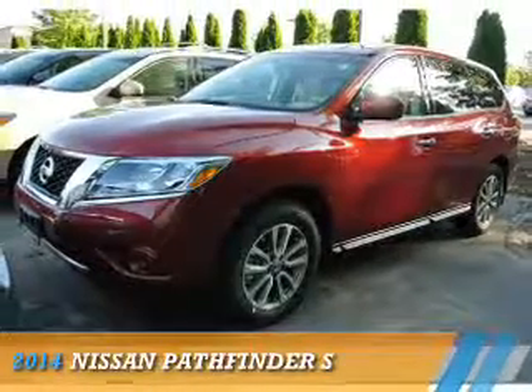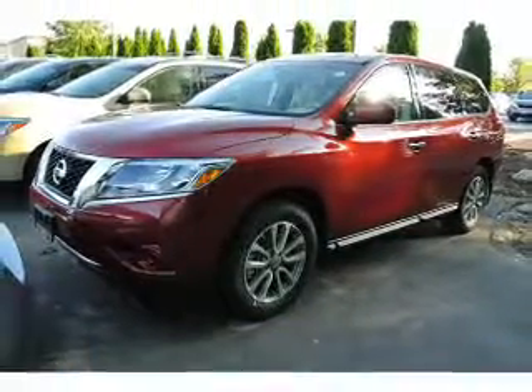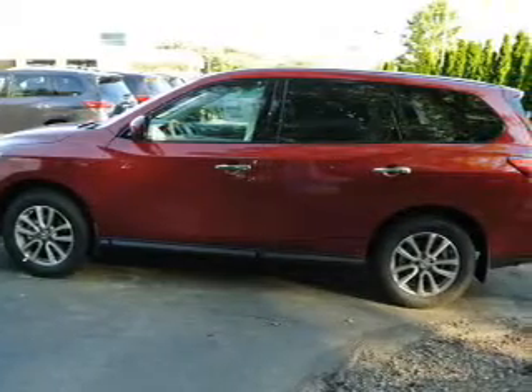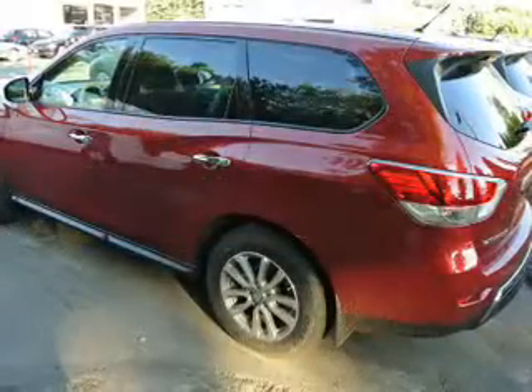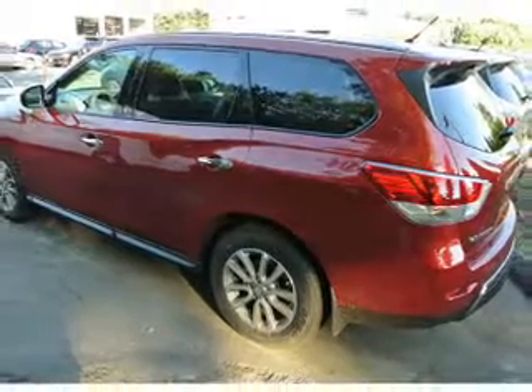Presenting the 2014 Nissan Pathfinder. It's powered by 4-wheel drive, a 3.5-liter, 6-cylinder engine, and a continuously variable transmission.